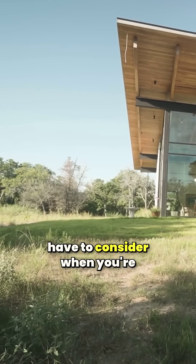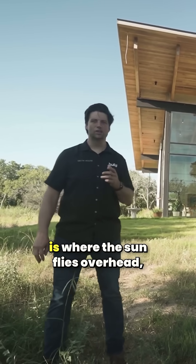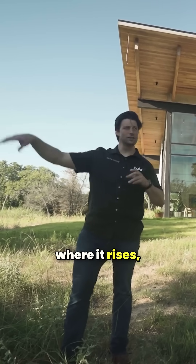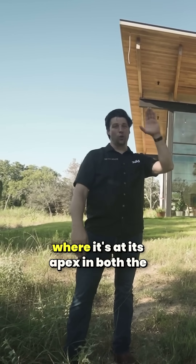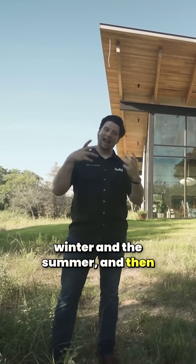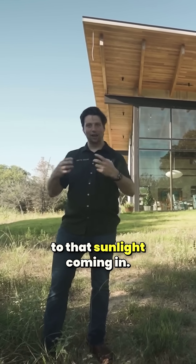One of the first things you have to consider when designing and building a house from scratch is where the sun flies overhead, where it rises, where it sets, where it's at its apex in both the winter and the summer, and then how the house is going to respond to that sunlight coming in.